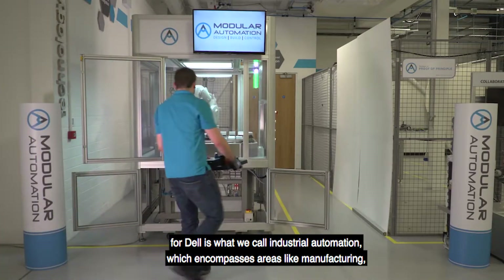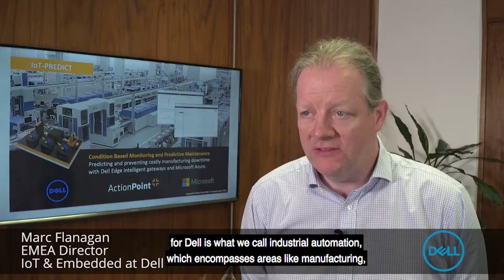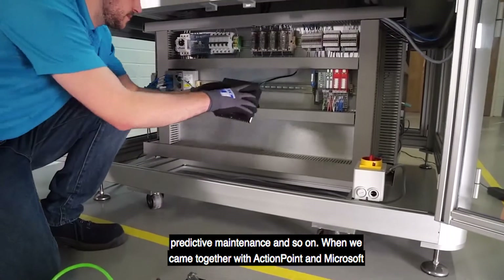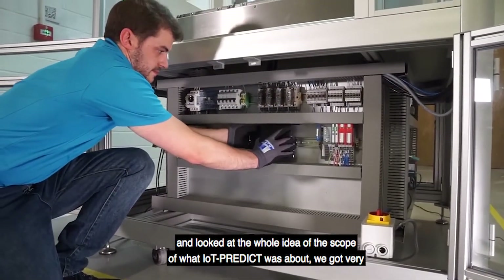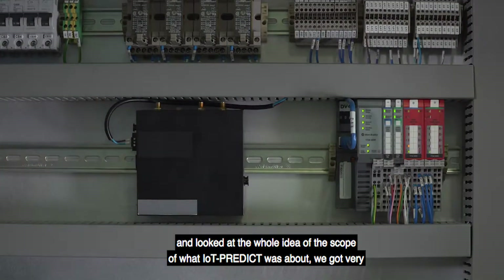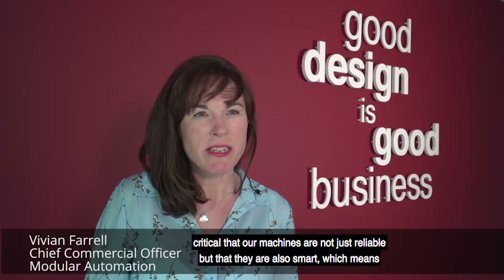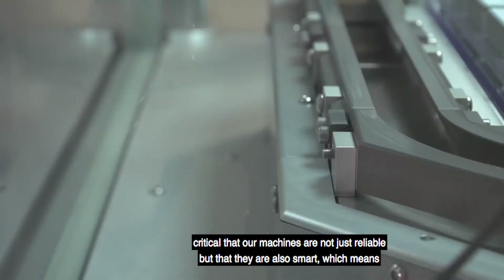In the whole area of IoT, one of the key focuses for Dell is what we call industrial automation, which encompasses areas like manufacturing, predictive maintenance, and so on. When we came together with ActionPoint and Microsoft and looked at the whole idea and scope of what IoT Predict was about, we got very excited.